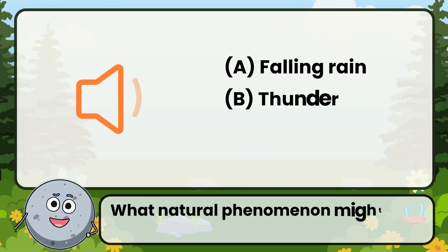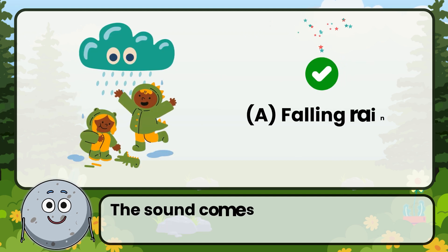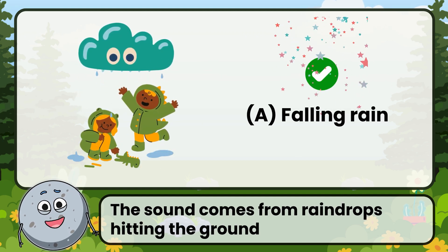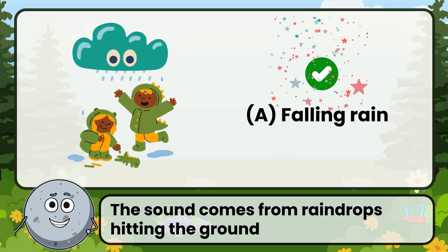What natural phenomenon might make this sound? Correct! The answer is: falling rain. The sound comes from raindrops hitting the ground.